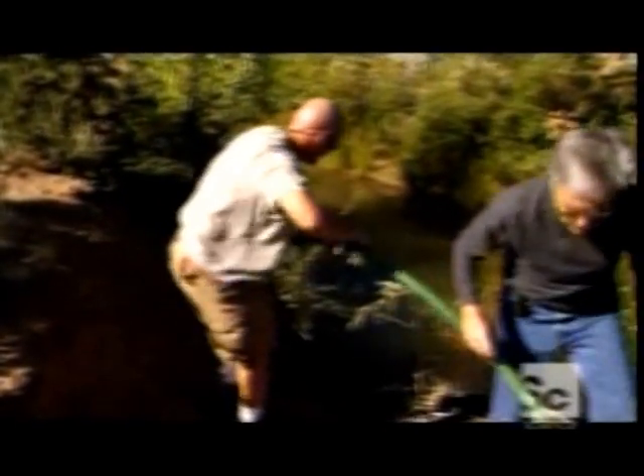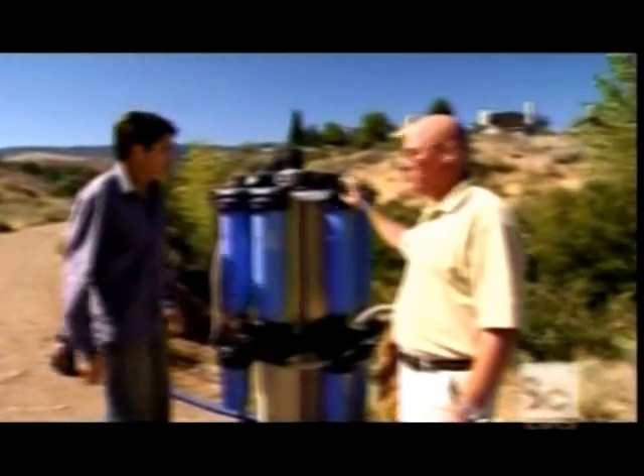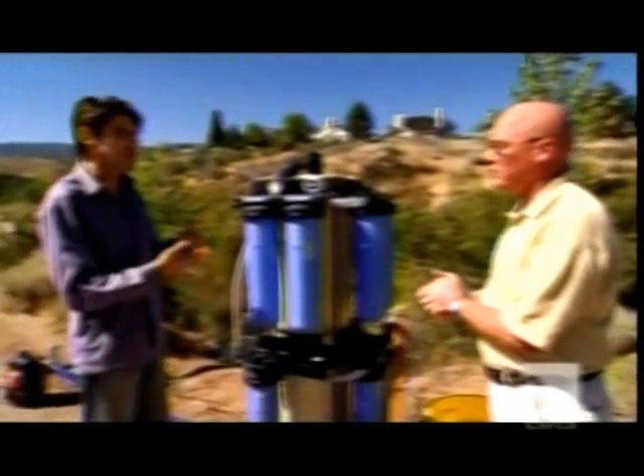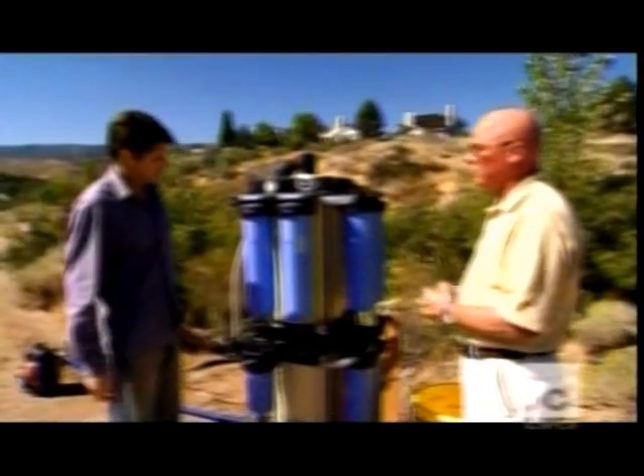To prove how the filtration system would work in developing countries, the company building the water purifiers has organised a field test. The water here near Reno is dirty, polluted, and looks totally undrinkable. This is our Discovery system — this produces about 15 litres per minute, which works out to around 22,000 litres a day from just this one system.